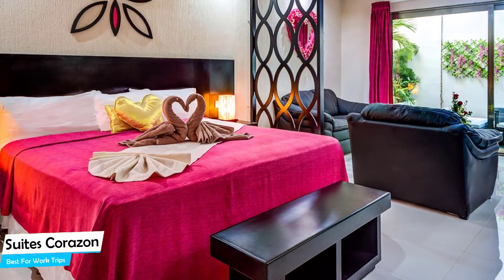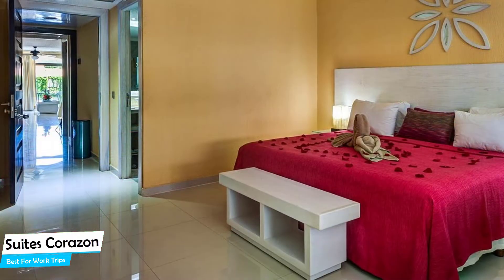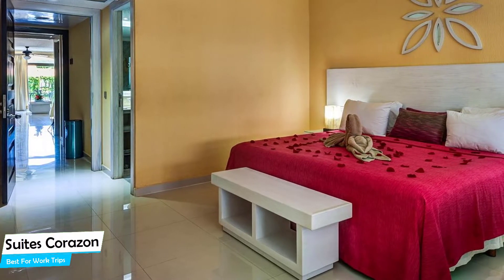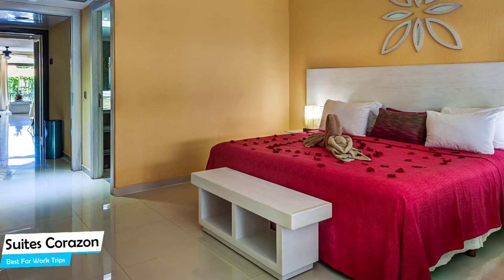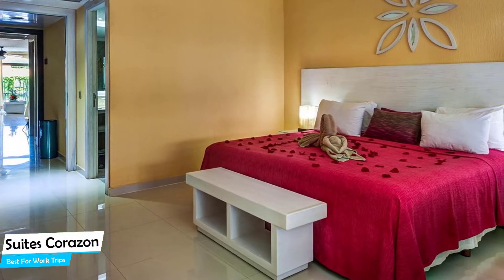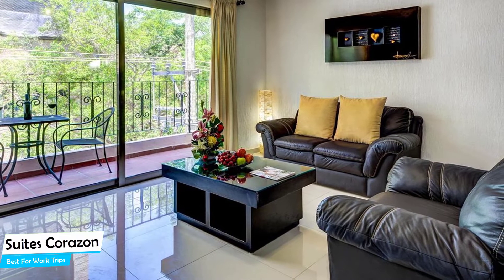The Sweets Corazon is a central apart-hotel with an outdoor pool connected to a shopping center near Quinta Avenida, located 0.2 miles from the center of Playa del Carmen. Nearby attractions include Quinta Avenida at 0.2 miles, Playa Crawl at 0.1 miles, and the 3D Museum of Wonders at 0.2 miles.